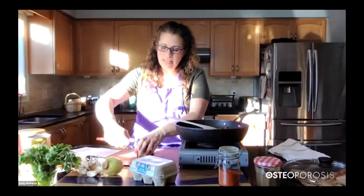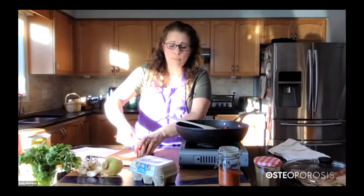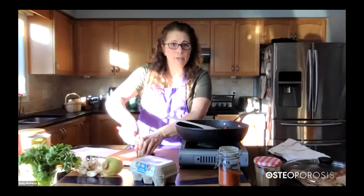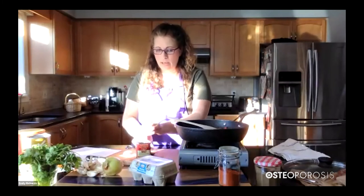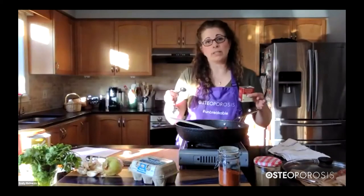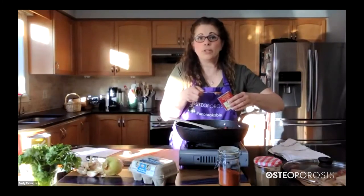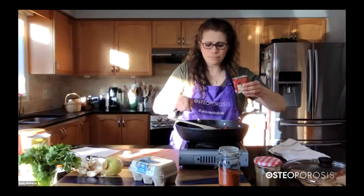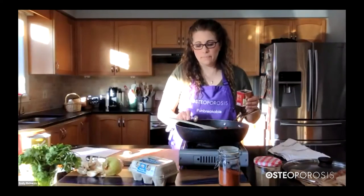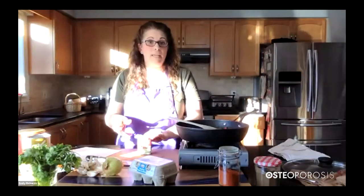We're also going to add a teaspoon of smoked paprika. If you don't have smoked paprika, regular paprika will work just as perfectly — the only difference is you won't get that smokiness. Paprika is a pepper, but smoked paprika is dried and smoked at the same time, so it has that little bit of tobacco-y aroma. It's something I love using in chili, it's great in salsa, and in this dish it really adds a nice hint of smokiness.